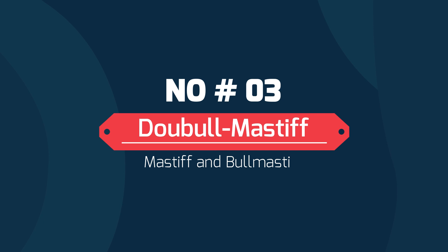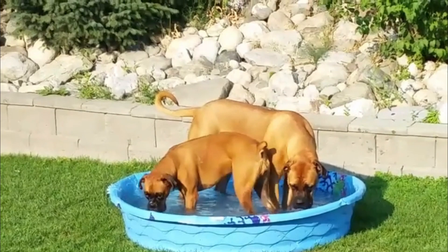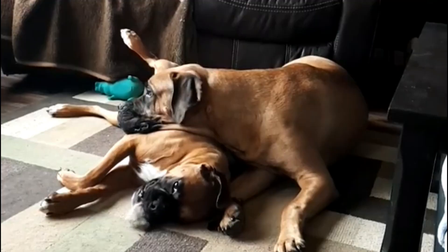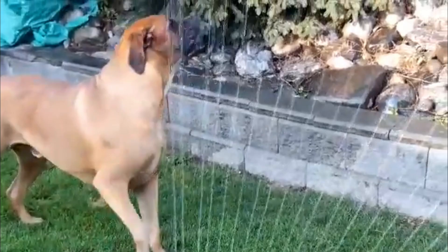Number 3 – Double Mastiff – Crossbreed of Mastiff and Bull Mastiff. Double Mastiffs are great family dogs as they are very friendly and protective. This mixed breed is a tall dog with a muscular body and a large build. Their loyalty, intelligence, and alertness as pets make them stand out as guard dogs and companions. However, to truly maximize their innate skills and tendencies, early training and socialization are critical for them as puppies.